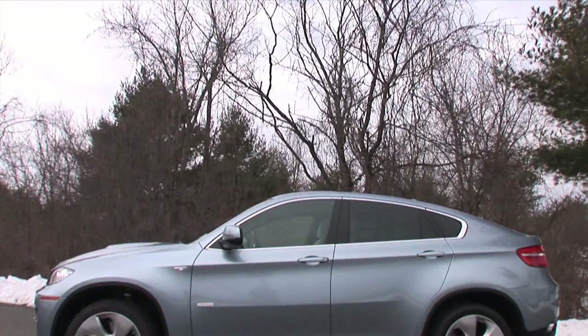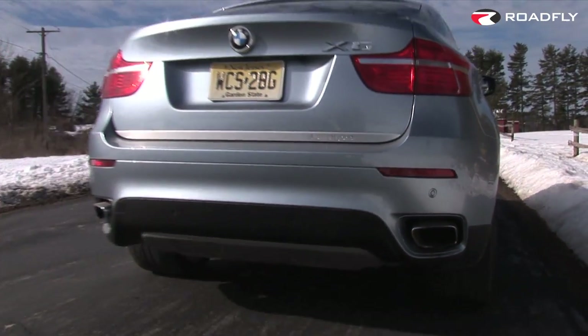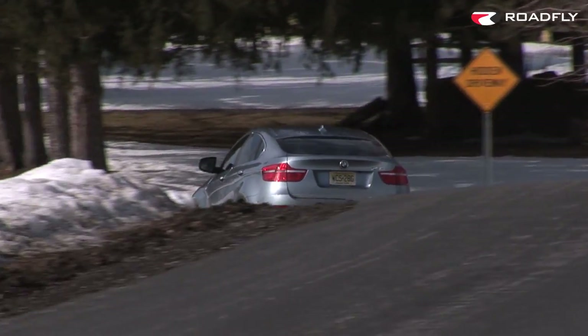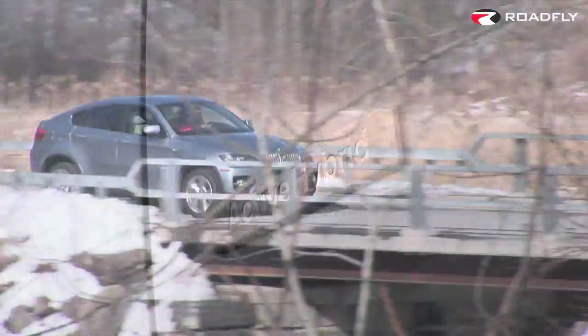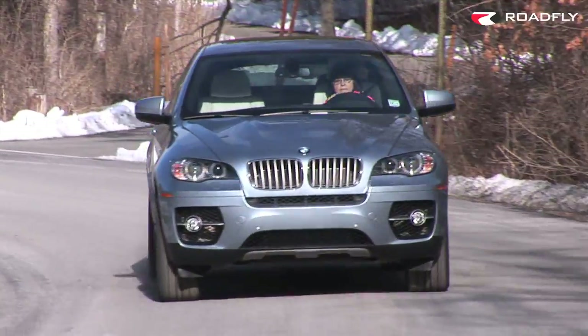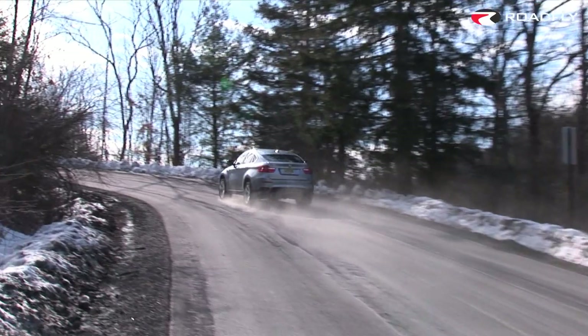The consortium of car companies who several years ago developed the two-mode hybrid system included GM, Daimler Chrysler, and BMW. We've seen GM successfully utilize it in a number of their large SUVs. Chrysler's came and went before you can blink an eye. And last to the party is BMW with the 2010 X6 Active Hybrid. This is the most lavish use of the two-mode hybrid system, which uses a specially designed transmission that can act in a fixed ratio, continuously variable, or all-electric mode.